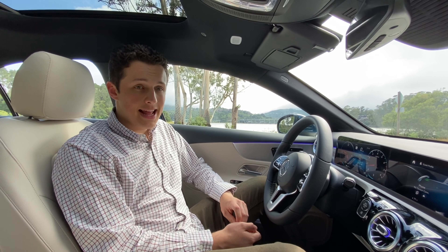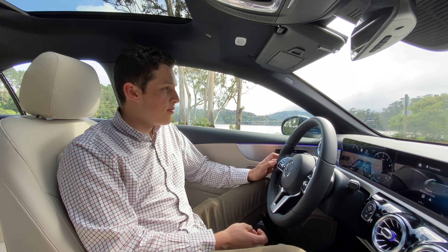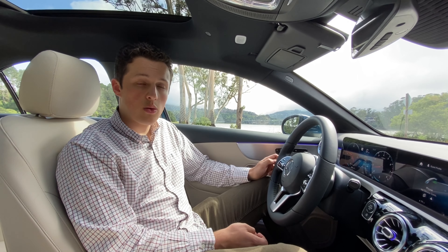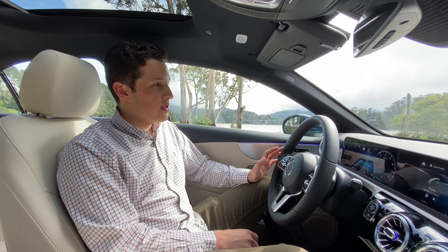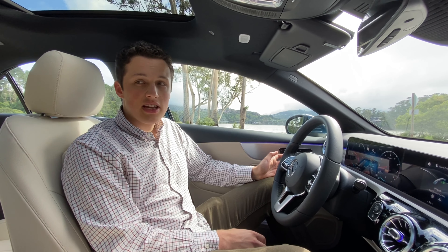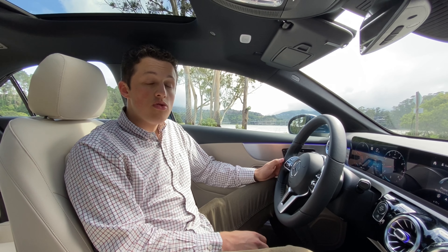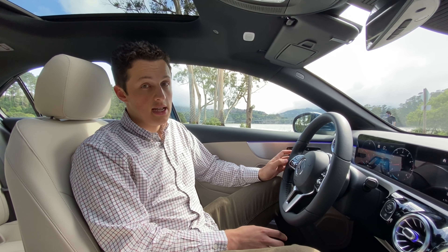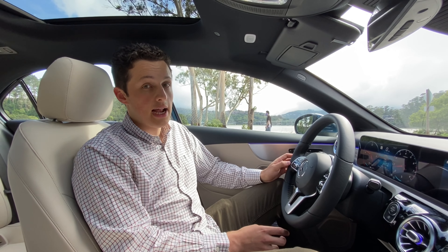Overall I think the A-Class is a fantastic compact car — easily the best in the segment in terms of comfort and quality. This car has a general level of luxury never seen at this price point or size. If you don't need the extra size of some of the higher-end Mercedes models, this might just be the best value in the lineup.